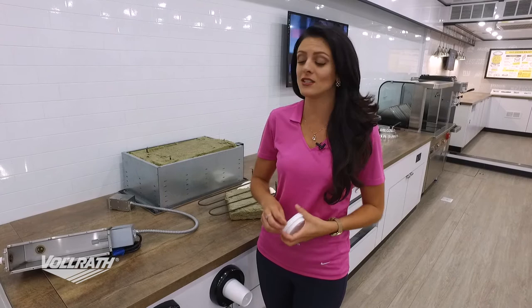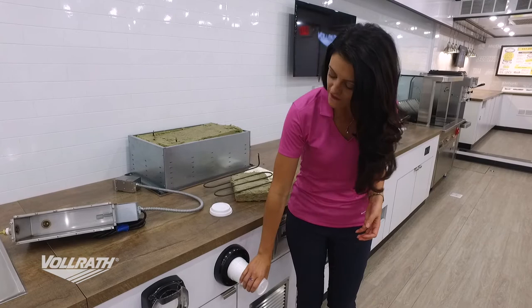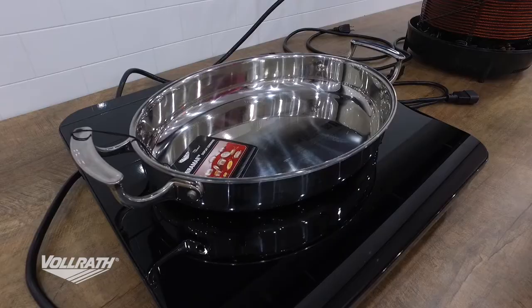The next dispenser is our cup dispenser — one cup comes out at a time, every time. Again, sanitary and neat. And of course, we also have the option for napkins — one napkin dispensed at a time.